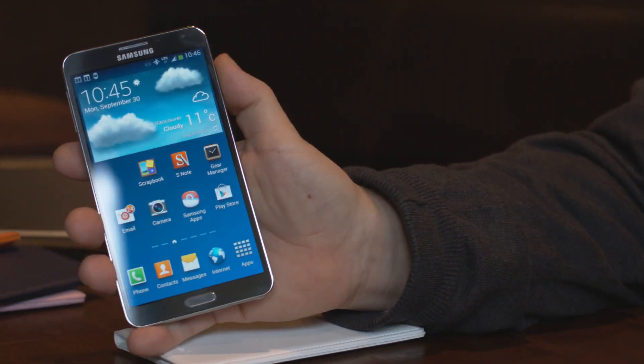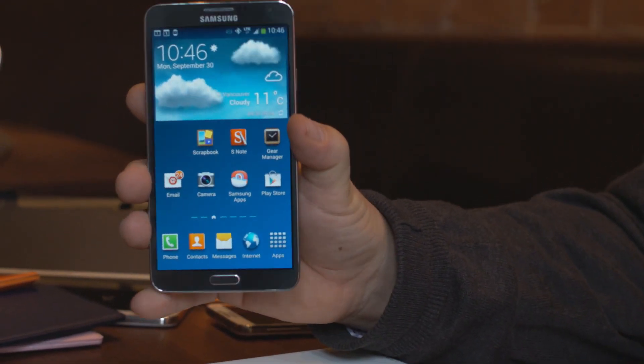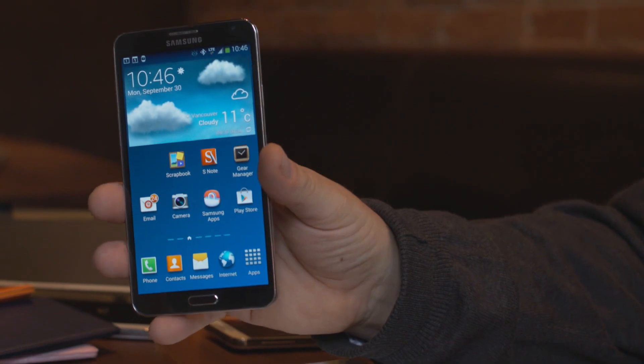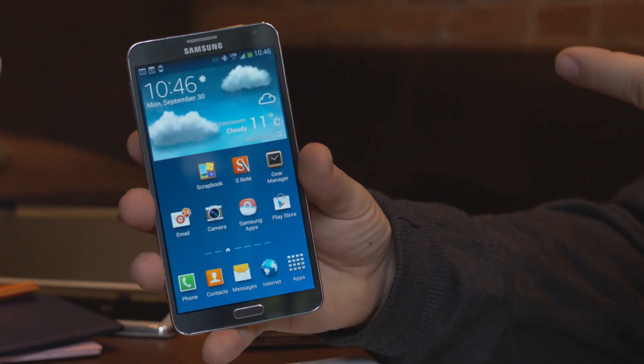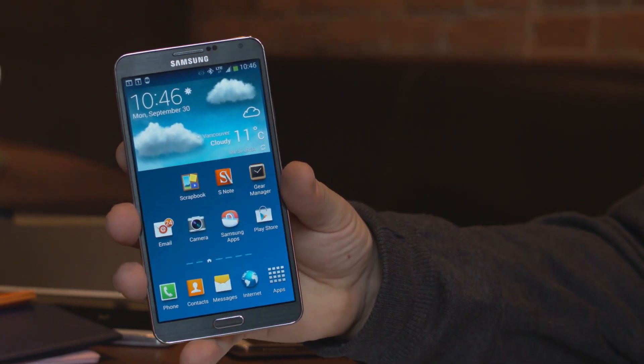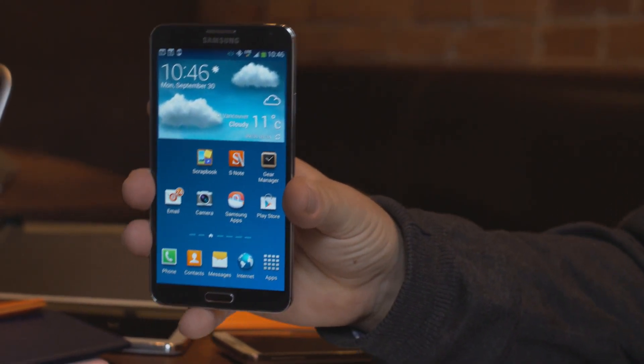That's right. First of all, it has three gigabytes of RAM on board. It has a quad-core 2.3 gigahertz processor. It has a 13 megapixel camera on the back versus eight, and two megapixel on the front. Its capabilities are a little bit stronger because it has a better hardware background.